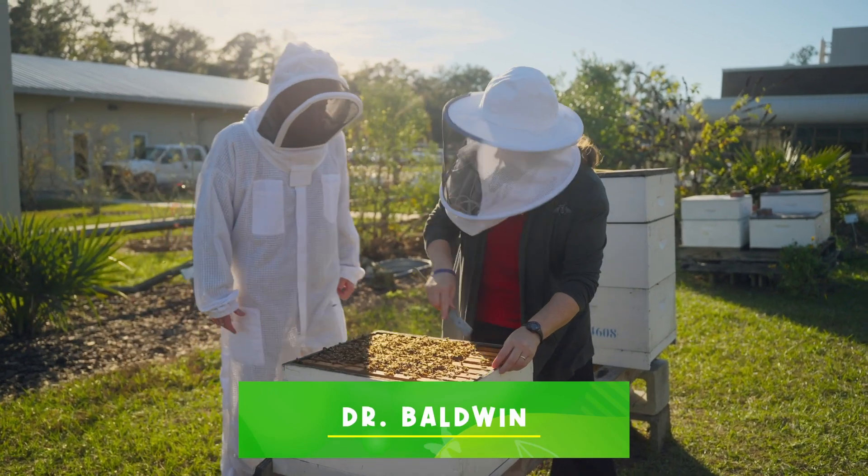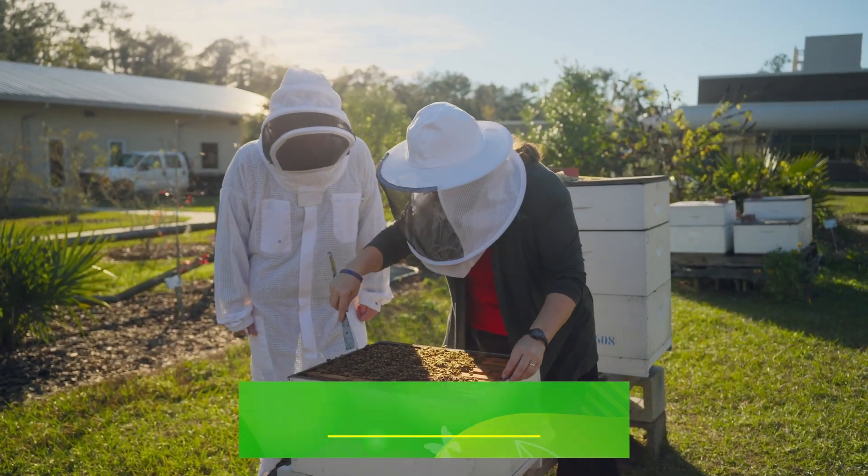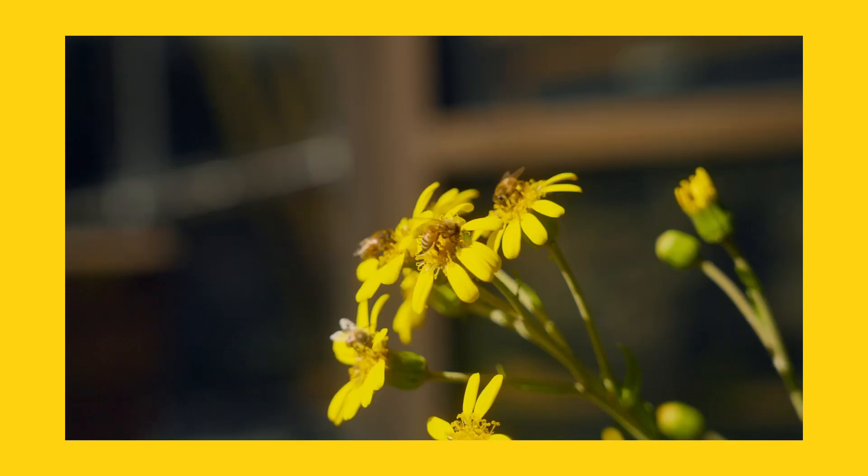Hey Dr. Baldwin. Hi Wes. Today we're going to take a look at another fascinating insect — a honeybee.